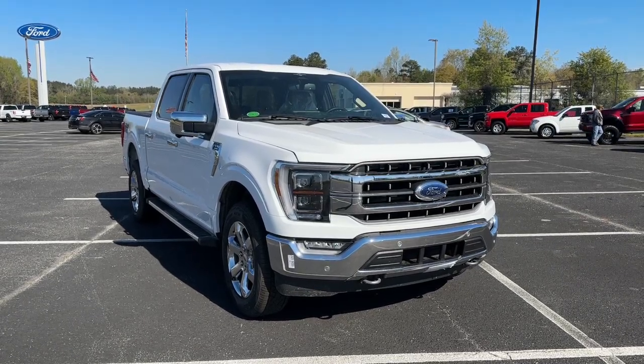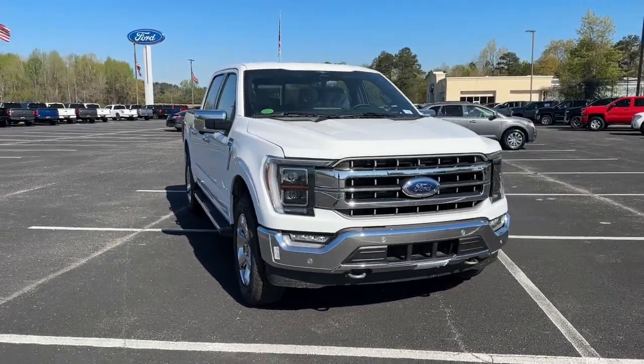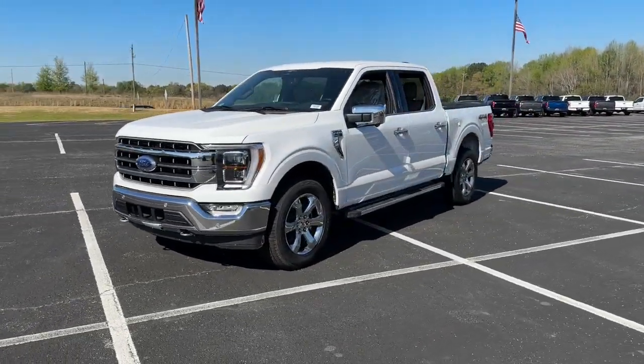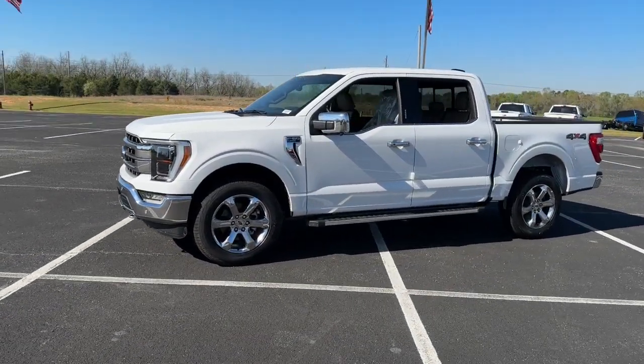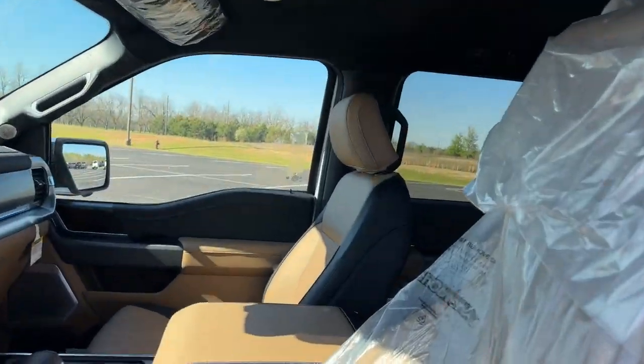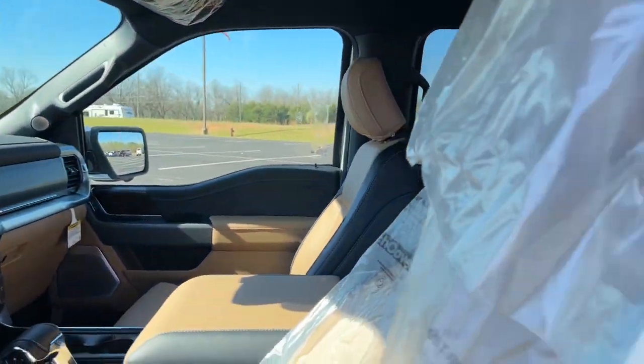Picture yourself in the 2023 Ford F-150. Take a closer look at this full-size F-150. It's the light-duty pickup that leverages military-grade aluminum alloy and high-strength steel to produce class-leading towing and payload capabilities.